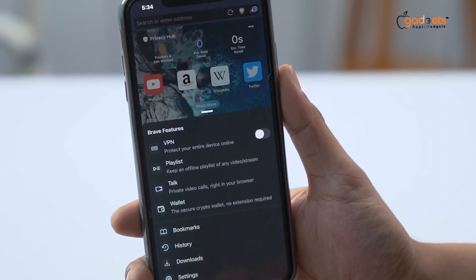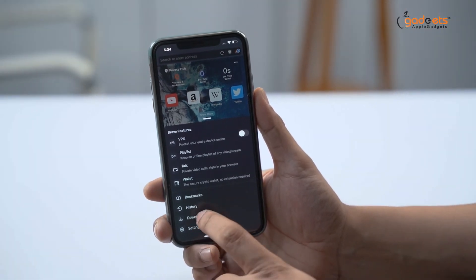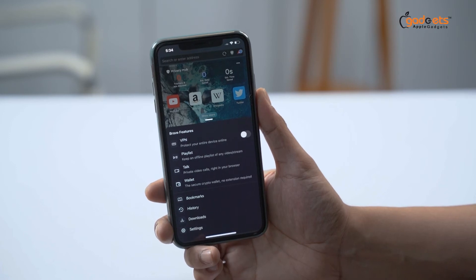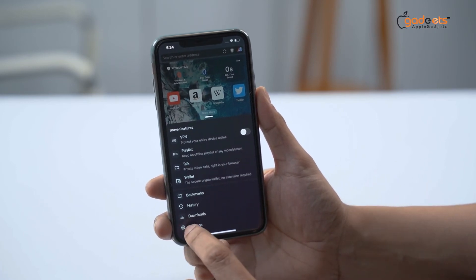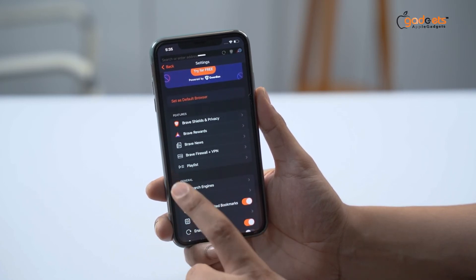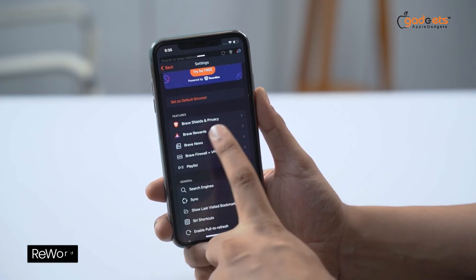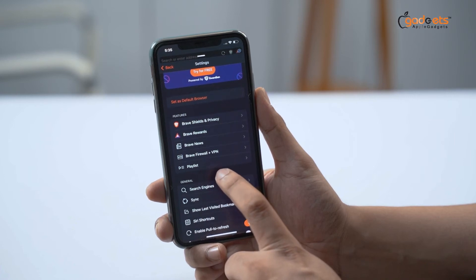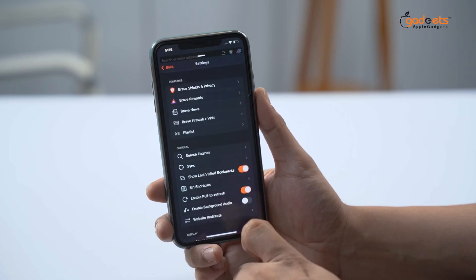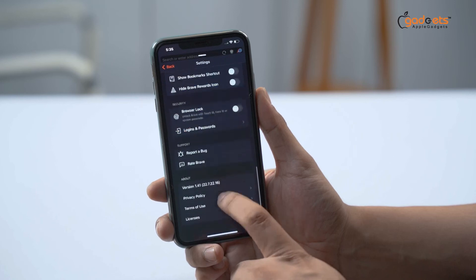If you want to make a playlist, create a private video call, create a wallet and download it — this browser supports all of that. iOS users usually don't have a problem with the browser and it can be easily downloaded. This browser can be found with Brave Rewards, Brave News, and Brave Firewall plus VPN.